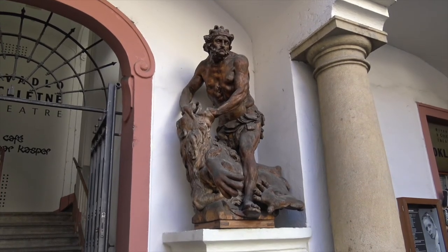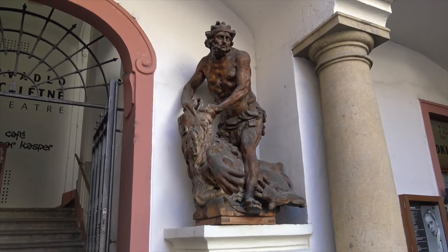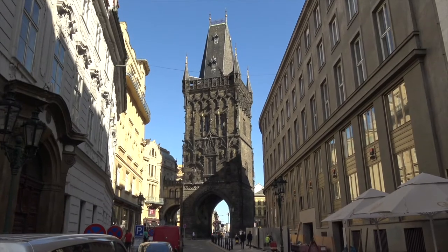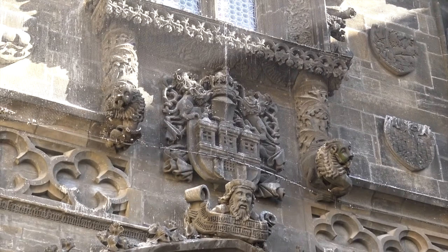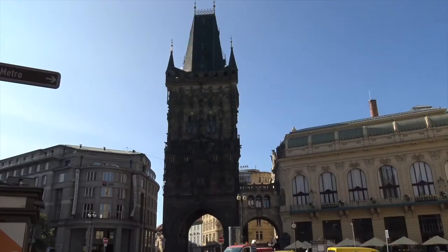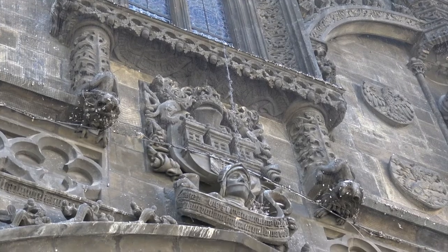In Celetná street, by the staircase to the theater hall, there is a wooden statue of Hercules fighting with a lion. The authorship is unclear — the work was created in the 16th to the 18th centuries. On the western facade of the Powder Tower, we can find two lions in the relief, and near them, there are two lion statues on the consoles. On the eastern facade, there are other two lions.